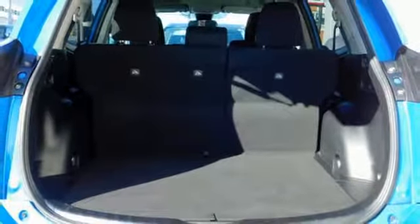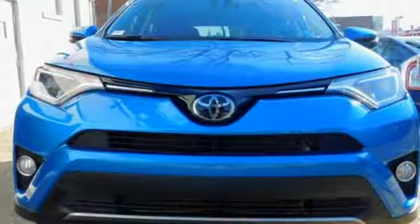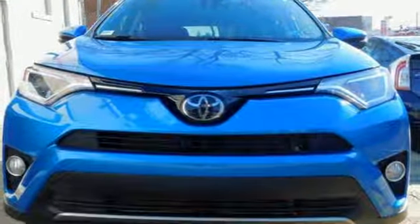Comfortable, convenient, quality. Toyota. The time is now. See it for yourself today.